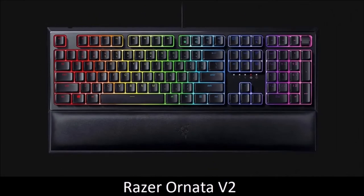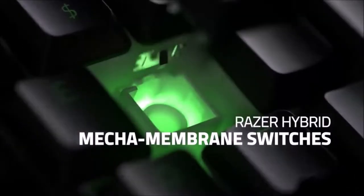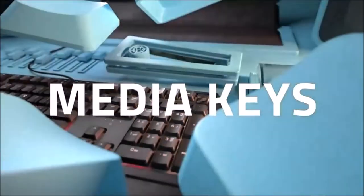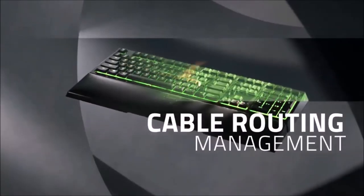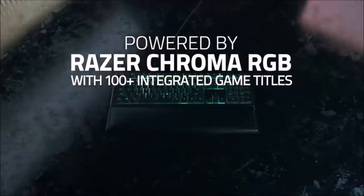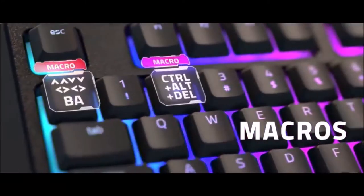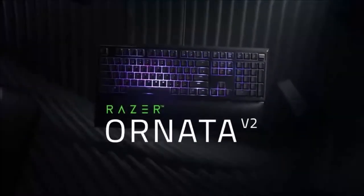Razer Ornata V2 — Best Hybrid Gaming Keyboard. If you can't decide between membrane or mechanical switches, take a look at the Razer Ornata V2. This keyboard uses hybrid mecha-membrane switches that combine the tactile feel of mechanical switches with the comfort, mushiness, and convenience of membrane ones. As a result, they are very responsive but also comfortable to use, and incredibly quiet — perfect for late-night gaming sessions. The Ornata V2 also comes equipped with dedicated multimedia controls including a volume wheel, fully customizable RGB lights, and a comfortable wrist rest.